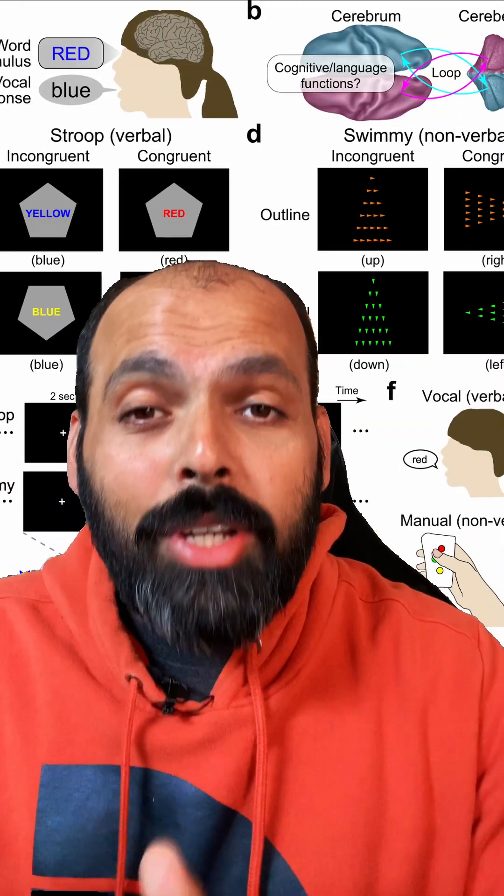Sounds easy, right? But here's the catch. The words themselves are color names that don't match the color of the ink they're written in. For example, the word "red" might be written in blue ink. This creates a conflict in our brains between what we're seeing and what we're reading, which can slow down our response times and cause errors.